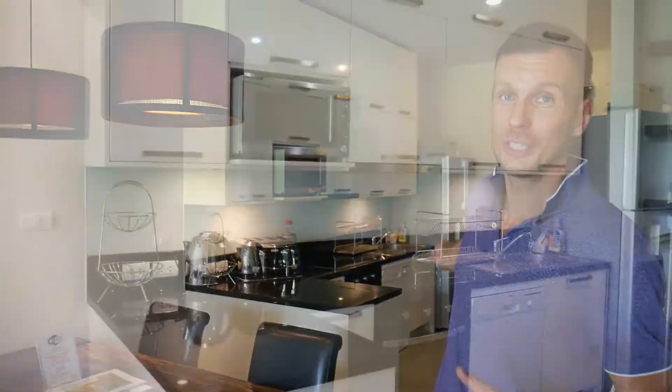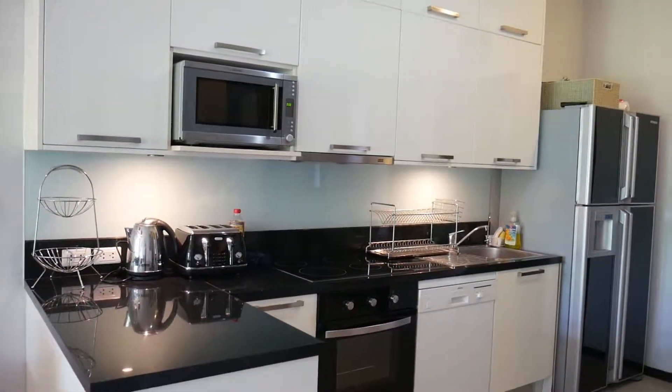This villa was a personal house for 8 years. Now the owner moved back to his home country and wants to sell it at a very good price. It's fully furnished, has a very well-equipped kitchen, two bedrooms, two bathrooms, and a private pool.